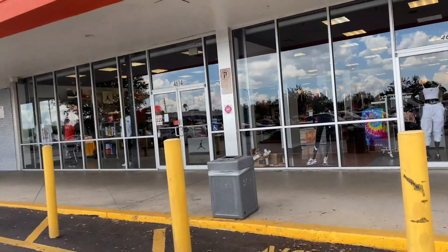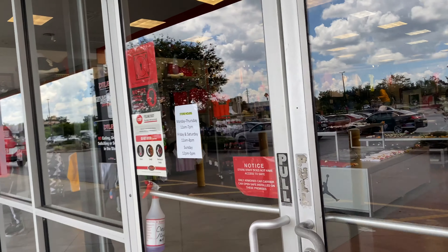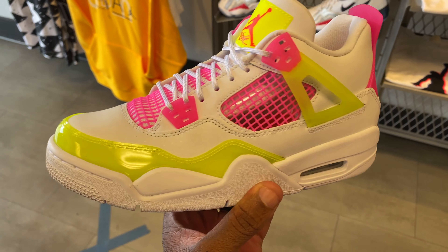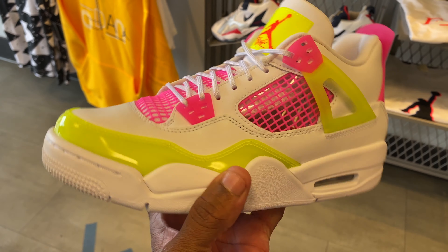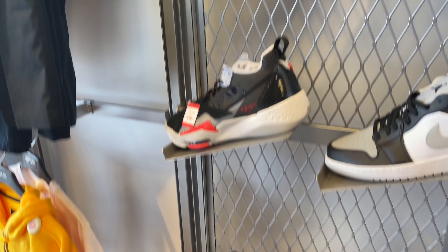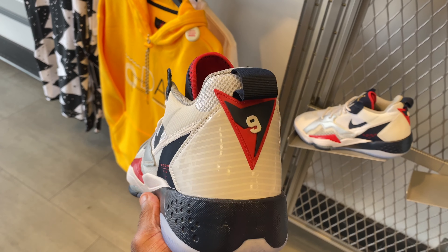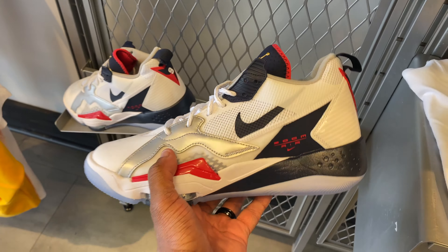All right, we're back in business. Got my mask on. We'll see what shoes they got in here, see if they got any Jordans and whatnot, any retros. They got these joints in here — like the GS4s. That's what I'm going to call them because I don't see no grown man wearing these. And they got the fives. I've never seen these fives. I don't even know the name of these joints, but they look like GS shoes as well. There's nothing too crazy. These are Jordans — they gave the little seven vibes with the back heel and the USA colorways. All right, we're out of here.